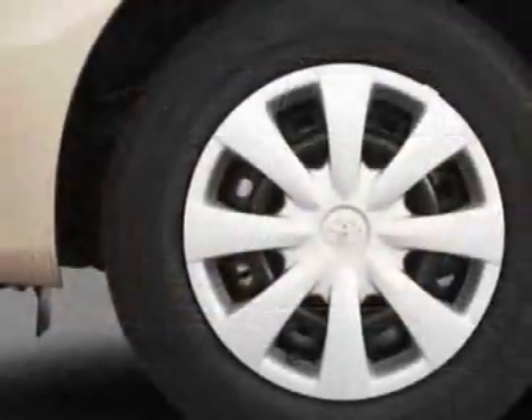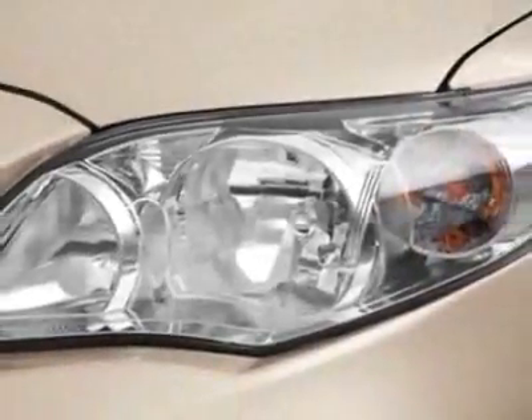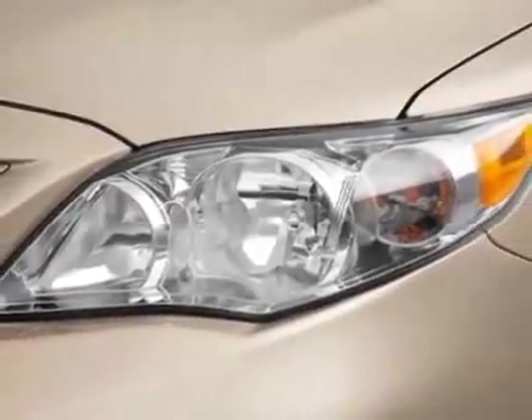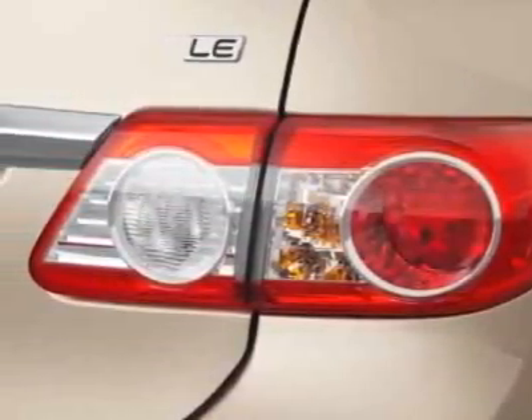This vehicle gets an estimated 26 miles per gallon in the city and an estimated 34 on the highway. This Corolla boasts a 1.8 liter inline 4 engine and has an unspecified transmission.